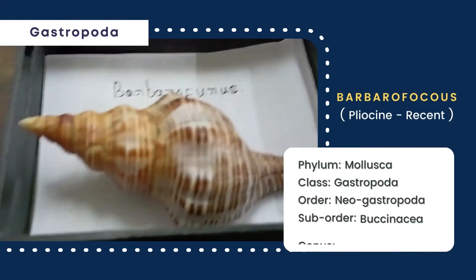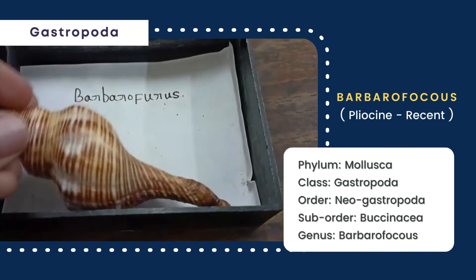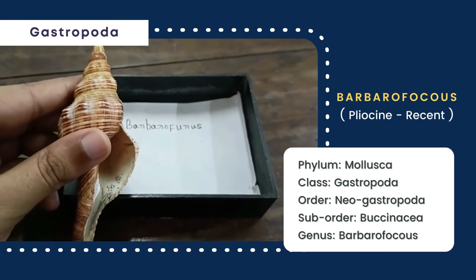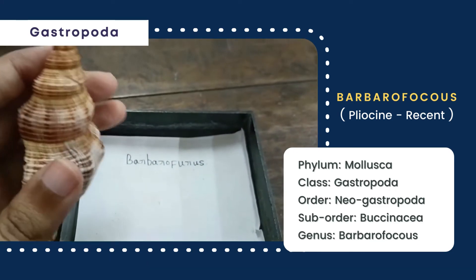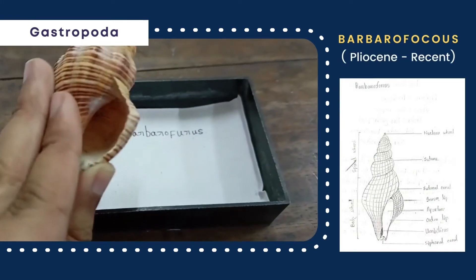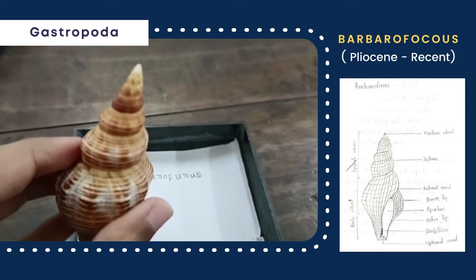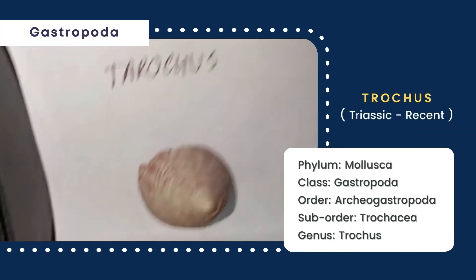Then this is Barbara-focus, whose shell is elongated and conical in shape. The body whorl is much longer than the spiral whorl, the spire is terminated by the nuclear whorl, and the shell is dextrally coiled with a distinct umbilicus. The suture is distinct, the aperture is large and elliptical in shape, and the sutural canal and siphonal canal are present.